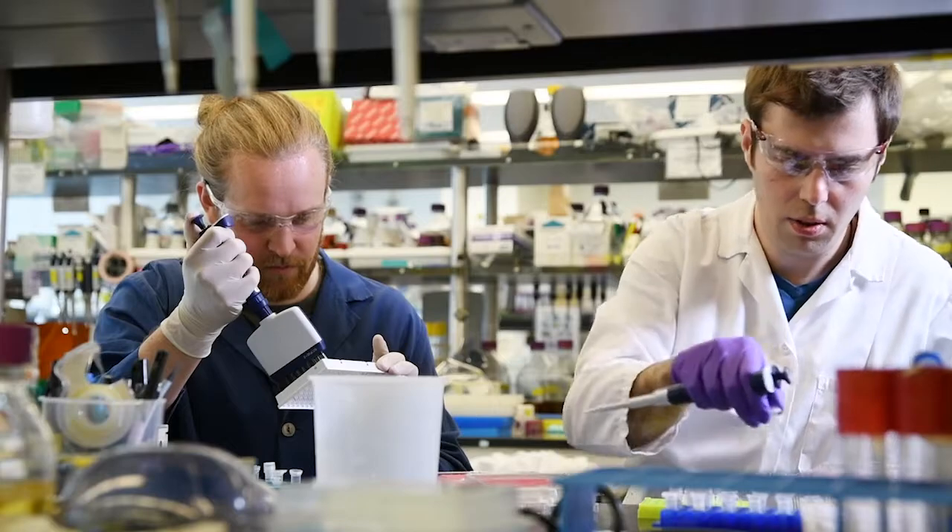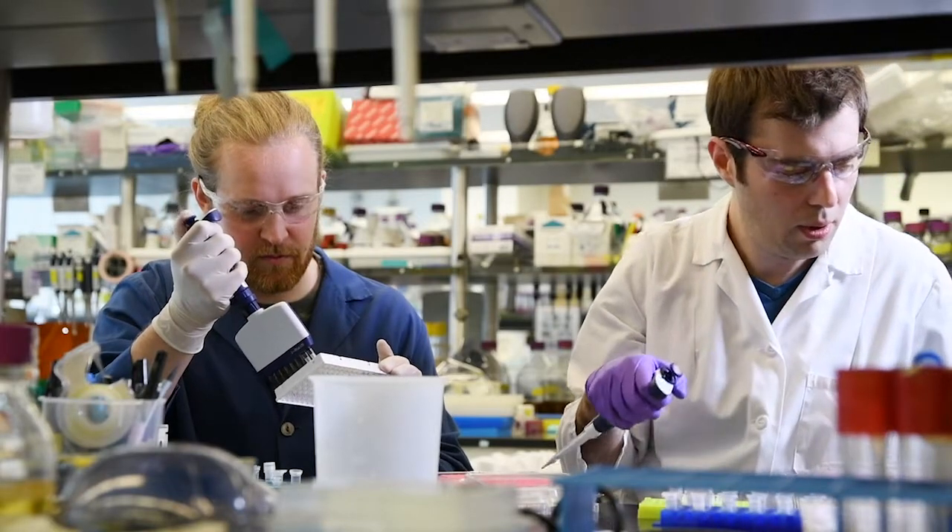Wherever biology is involved — in production of food, in solving human disease, in cleaning up the planet — this technology will play an important role.